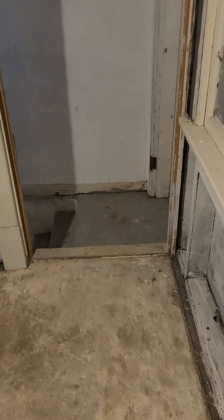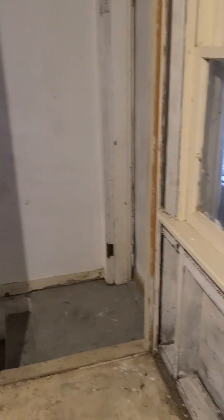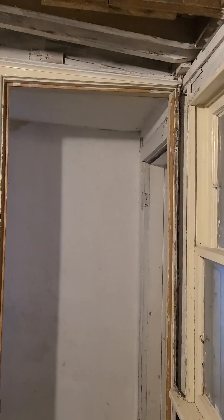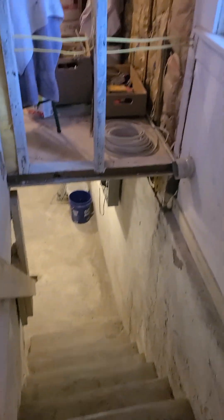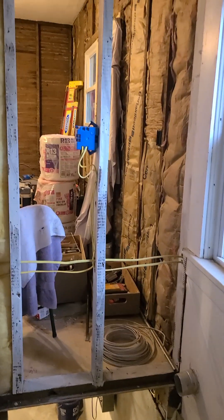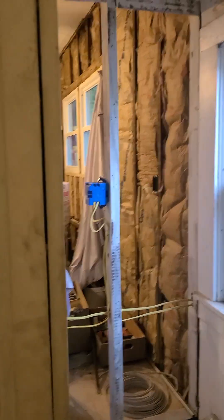Now we're in the basement area — the guys are doing their heating and cooling down there. We did take out that wall; we're gonna have to put that back soon.